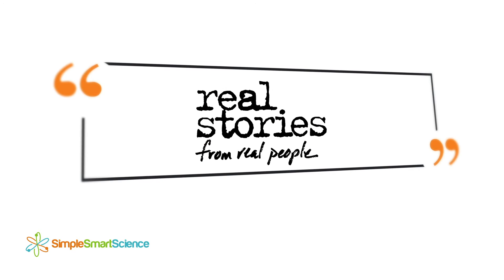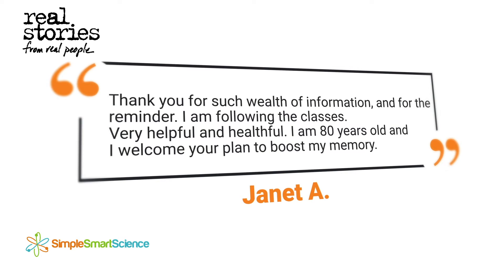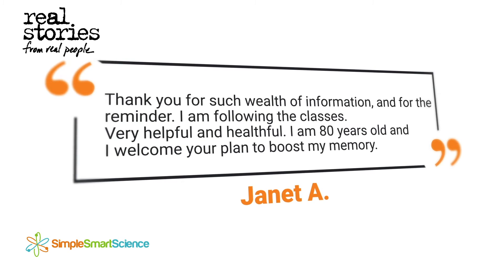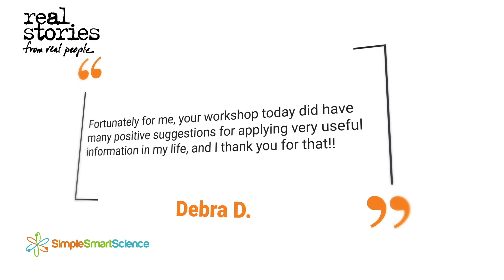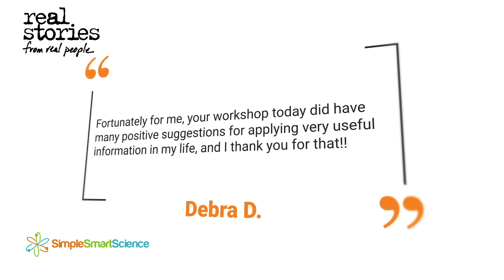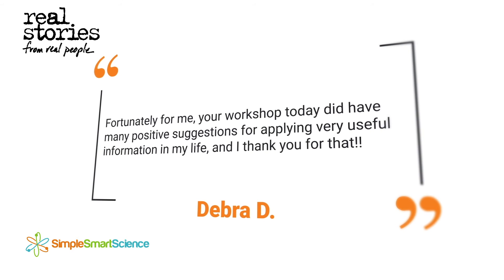Here's what people like you had to say about this free training. 'Thank you for such a wealth of information, and for the reminder — I am following the classes. Very helpful. I am 80 years old and I welcome your plan to boost my memory.' — Janet. 'Your workshop today did have many positive suggestions for applying very useful information in my life, and I thank you for that.' — Deborah.